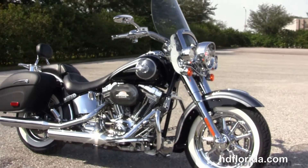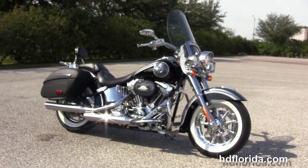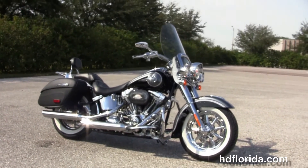We finance you at Harley-Davidson's up to 84 months, and be sure to ask about our flying ride program. Here at the world famous Harley-Davidson Brandon, all bikes are fully serviced and safety inspected.